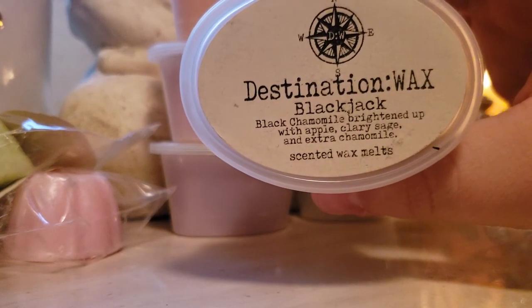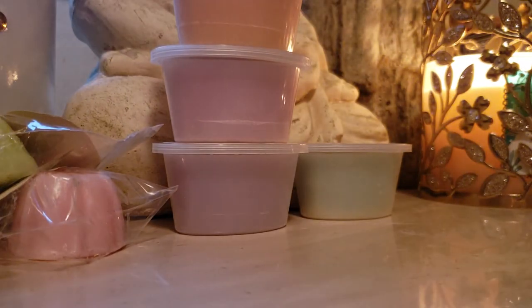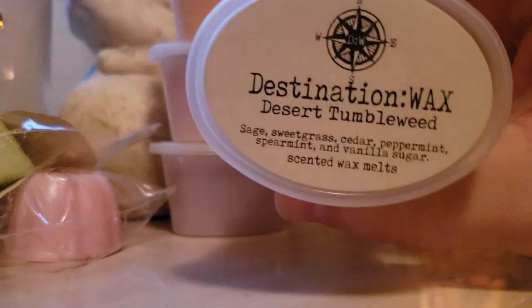Blackjack: black chamomile brightened up with apple, clary sage, and extra chamomile. Oh my God, that is so good. This reminds me of the black chamomile candle from Bath and Body Works. Apple clary sage with extra chamomile — that's going to definitely be repurchased, I can already say that. It's beautiful. I love that chamomile. I love that she started doing chamomile in her wax. It's so perfect — I knew she would perfect it.